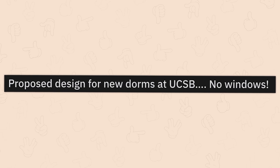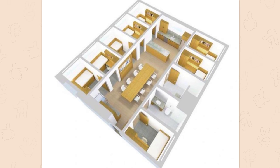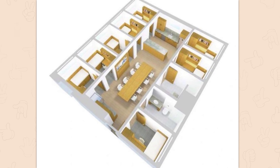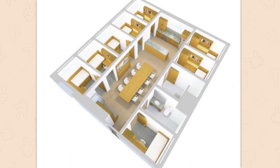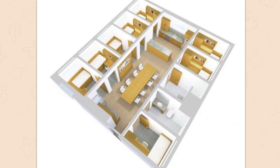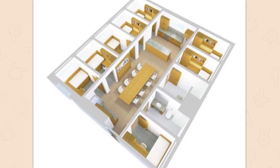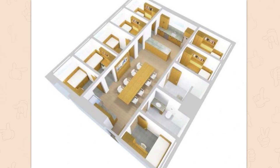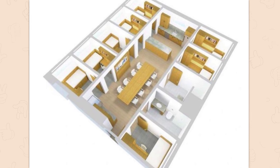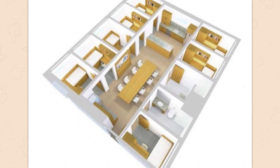Proposed design for new dorms at UCSB — no windows! I was wondering when this was gonna show up here. This is frightening — look up the full plans for this. You think this one unit is bad? It's thousands of these. It's supposed to house like 4,000-something people. Keep in mind, we just had a global pandemic where ventilation was important for things not to spread around. And it was designed by a billionaire — it wasn't even designed by an architect! It was just some guy wondering how many college students he could pack into one space.